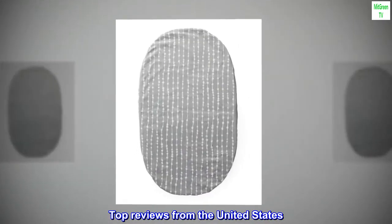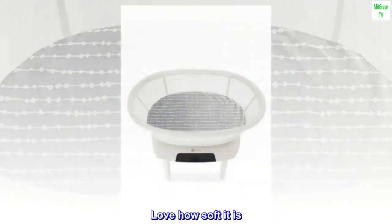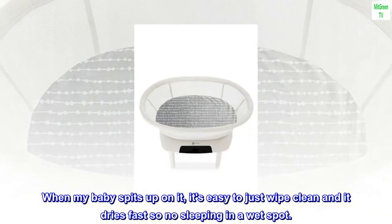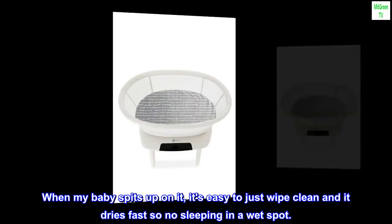Top reviews from the United States. Very soft and fits great. Love how soft it is. When my baby spits up on it, it's easy to just wipe clean and it dries fast, so no sleeping in a wet spot.